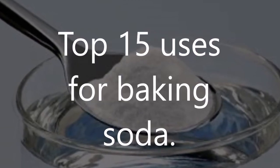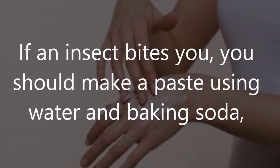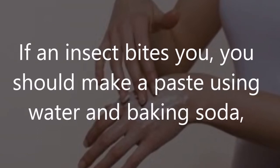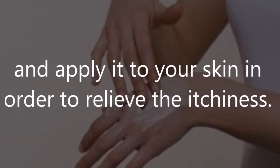Top 15 uses for baking soda. Number 1: Insect bites. If an insect bites you, you should make a paste using water and baking soda, and apply it to your skin in order to relieve the itchiness.